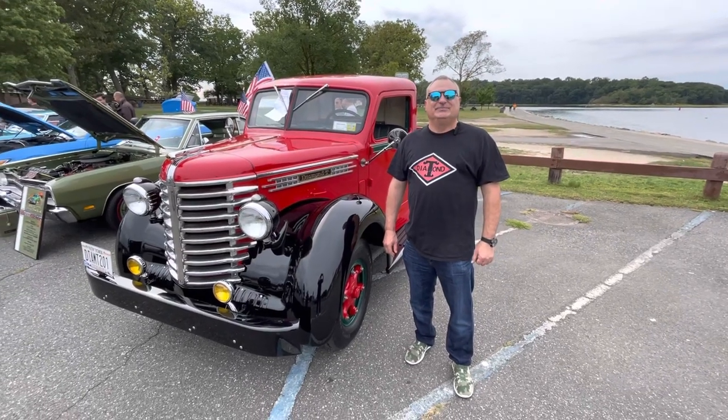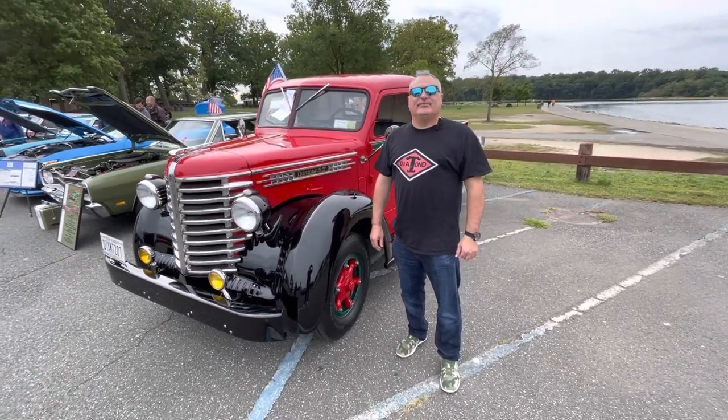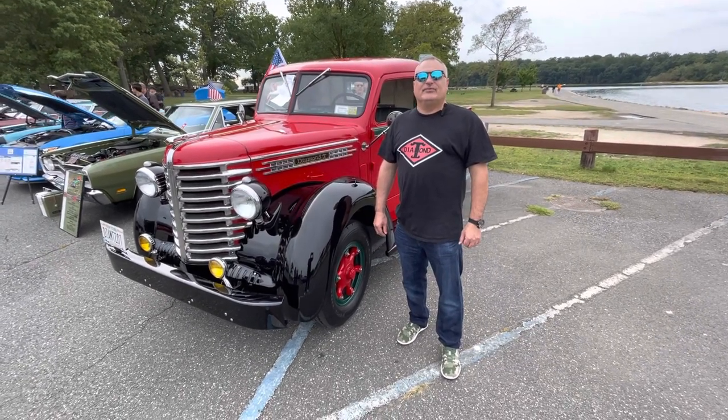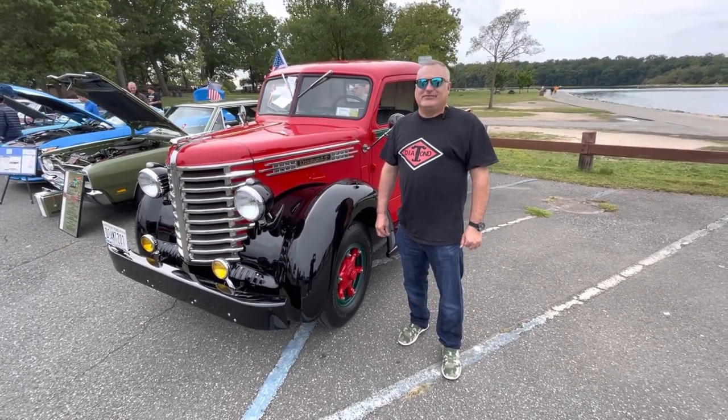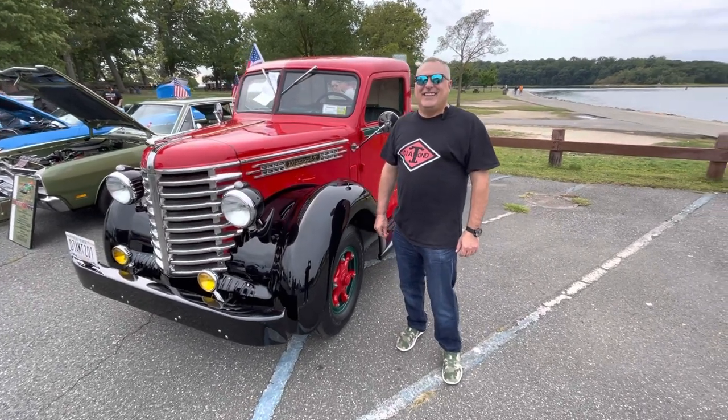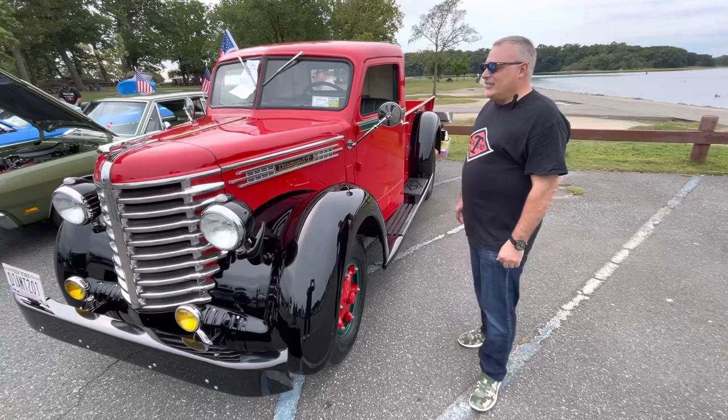Hey everybody, here we are today in New Rochelle, New York for the Glen Island Car Show. We are here with Gary. Gary's got his beautiful Diamond T and I'm gonna let him tell you about it, because I'd be lost trying to tell you about this beautiful car. Hey Gary. Hey, good morning. Good to see you Frankie.